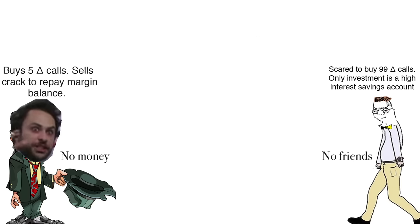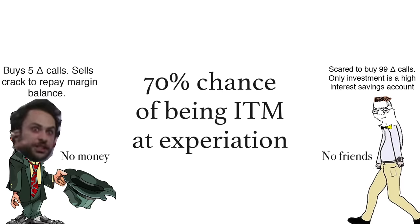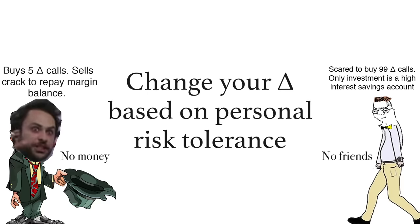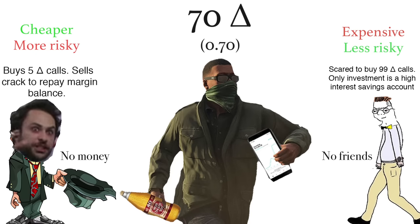I mentioned earlier that you want to buy your long term call with around a 70 delta, meaning the call has roughly a 70% chance of being in the money at expiration. Keep in mind that this is just a general rule and you can adjust your delta to meet your personal risk tolerance. A lower delta call is going to be cheaper and more risky; a higher delta call is going to be more expensive but less risky. Buying a call with around a 70 delta is a great starting point when you're first testing out this strategy.